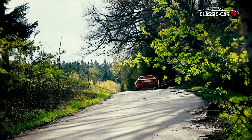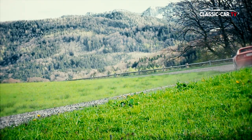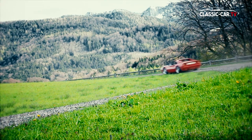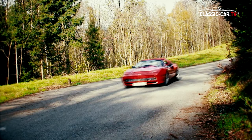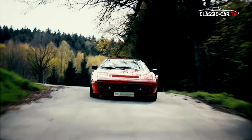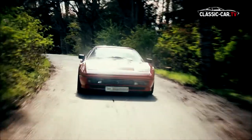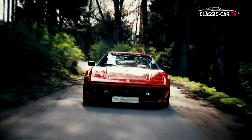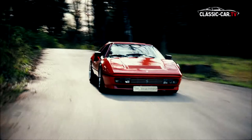The 328 was available as a closed GTB version — Gran Turismo Berlinetta — and as a GTS, Gran Turismo Spyder. The GTS version shown here has as a special feature the removable Targa roof, with which Ferrari combined the fresh air experience with a safety concept.